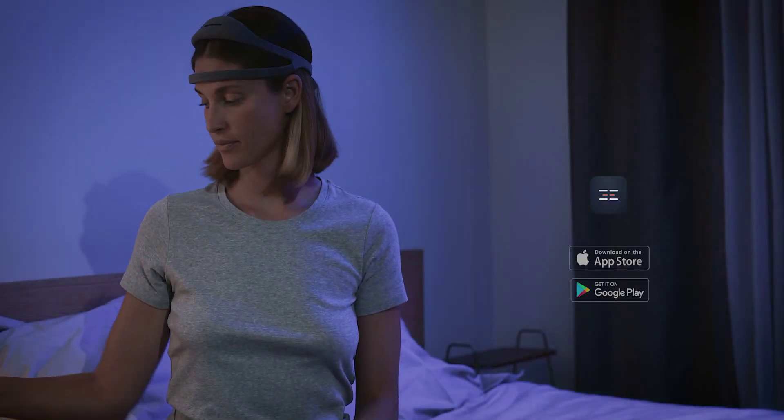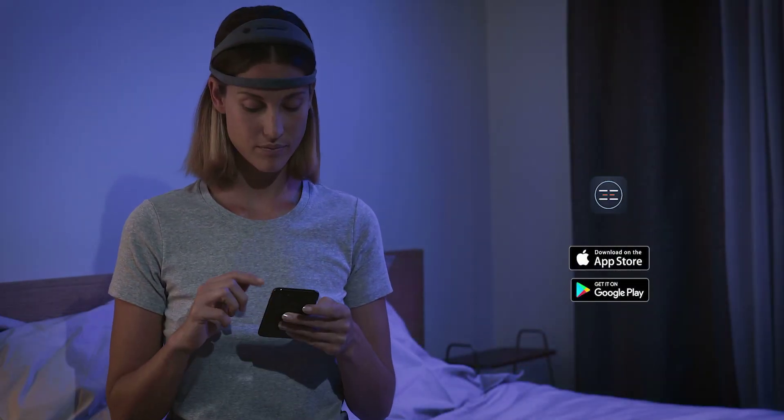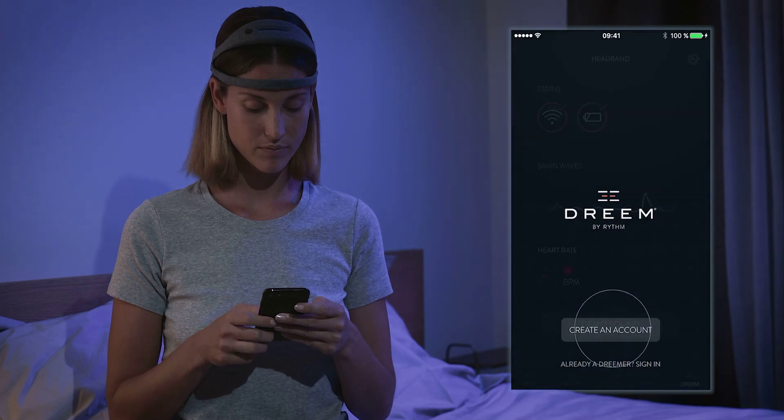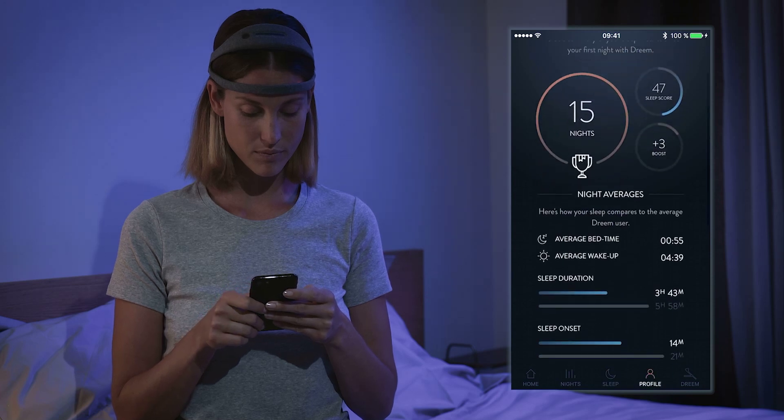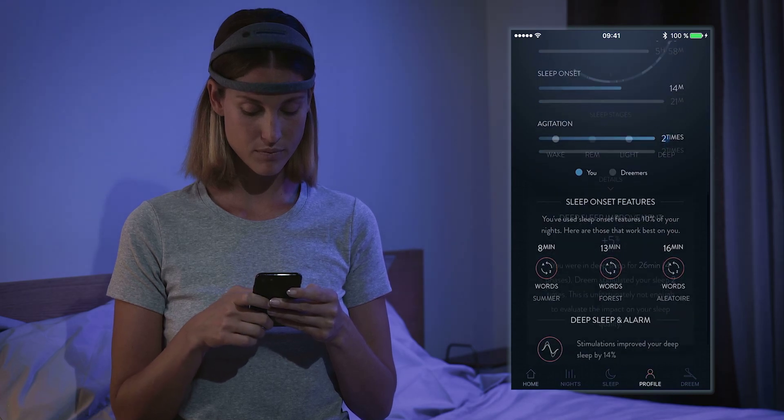Dream is supported by a companion app that's available on both iOS and Android. Once paired with your headband, it can be used to manage features, access your sleep metrics, and provide suggestions on how to improve your sleep.